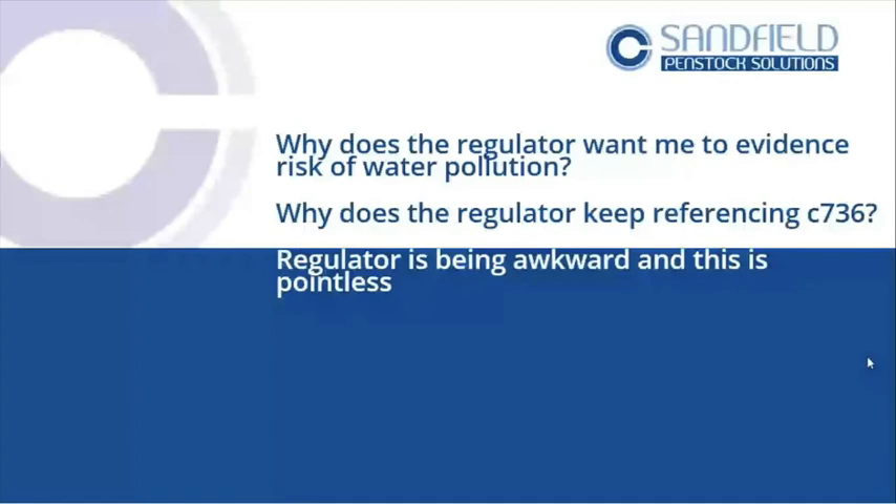Recently there was feedback on LinkedIn about spill mapping — someone said the regulator is being awkward and this is pointless. I hope today's talk changes that attitude because it isn't pointless. It's very simple to do and if you take the right approach, no matter what you've got — even if you've got no money to spend at all — you can be prepared. The regulator really wants us to be interested in stopping pollution: whether plastic, chemical, firewater runoff, or general activity.